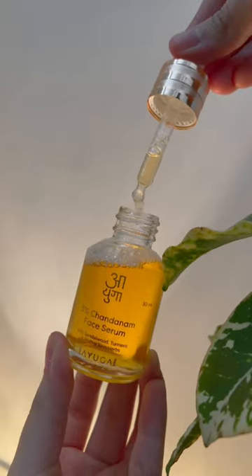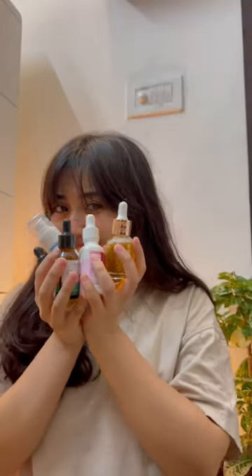Last but definitely not the least — Ayuga's 3% Chandanam Skin Brightening Serum. This contains Sandalwood and Turmeric, which will be very good for tanning. Which one is your favourite? Do let me know!